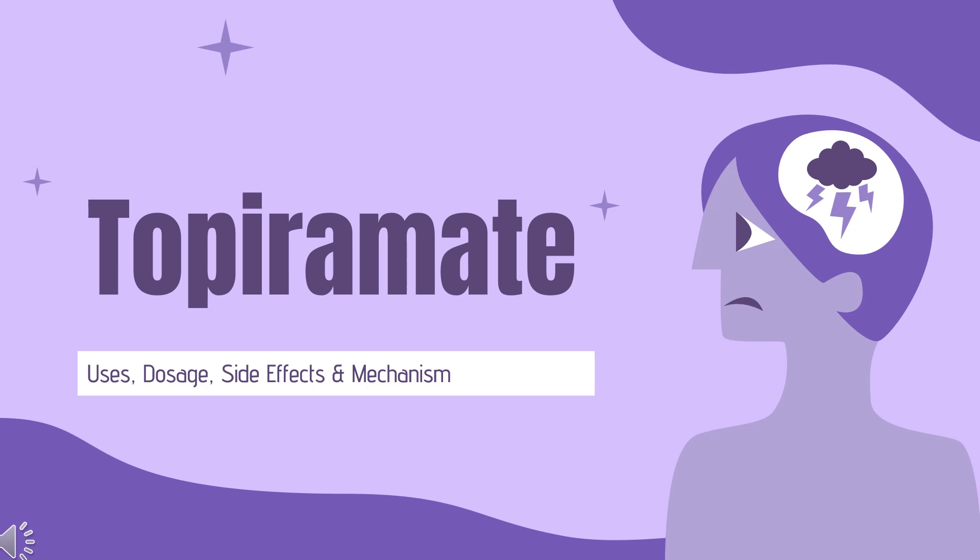In this video, we will cover: What is topiramate? What is topiramate used for? Contraindications. What are the side effects of taking topiramate? How does topiramate work? And how to use topiramate?